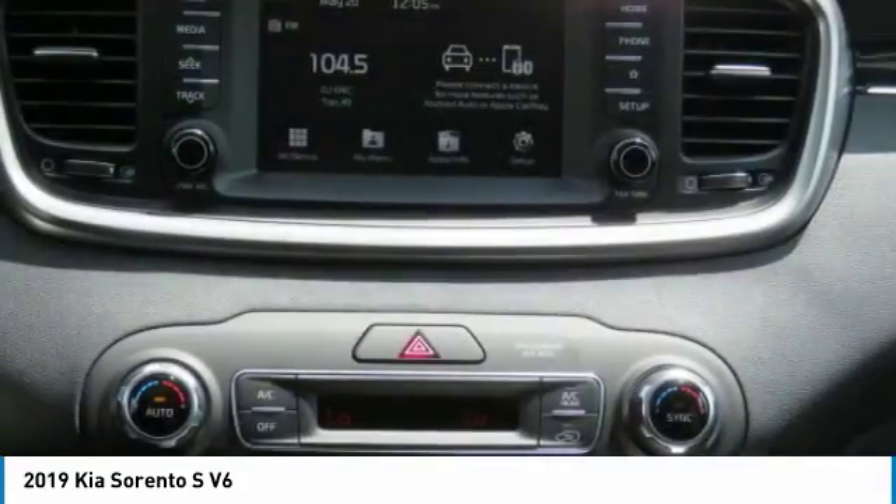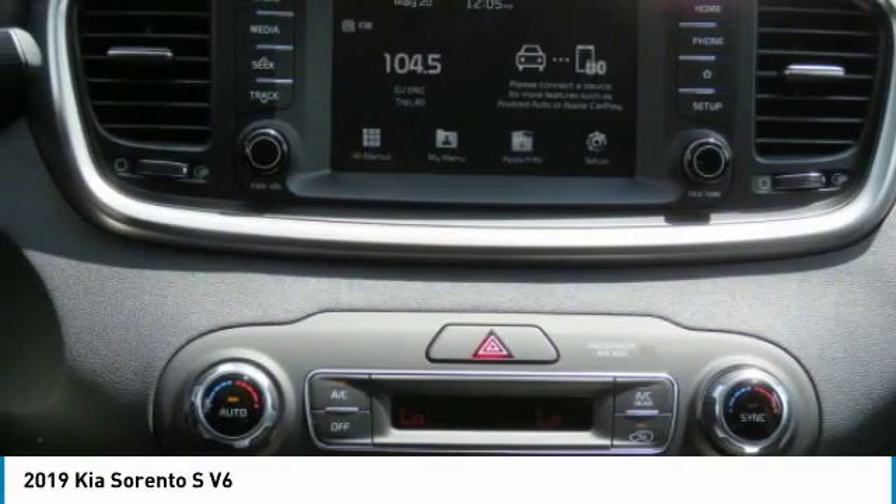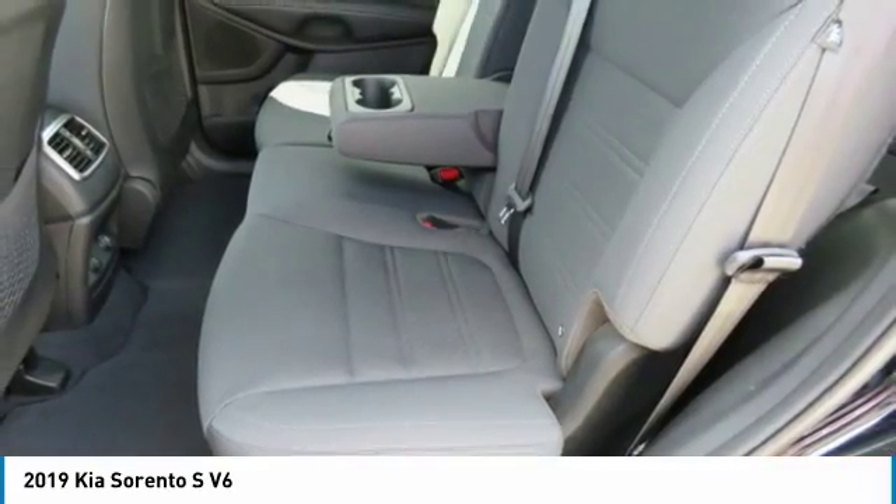Cruise control, climate control multi-zone, automatic rear defrost. Come see the car for yourself.